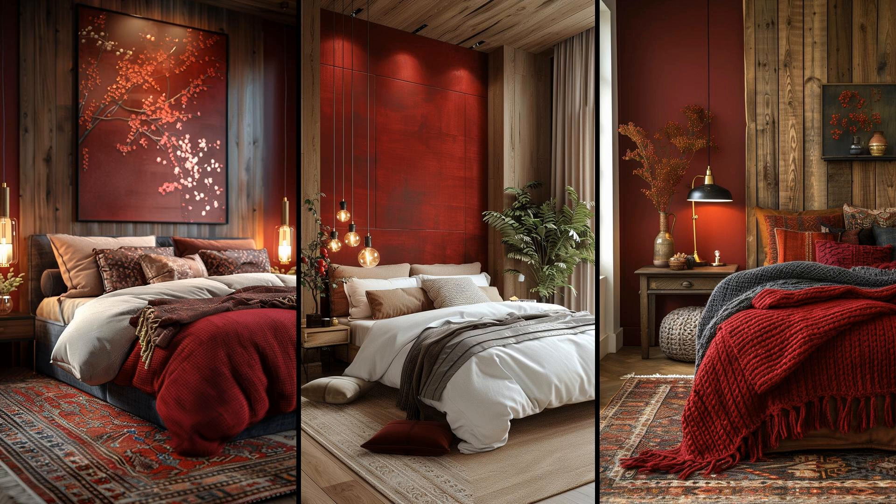Visualize a deep burgundy bedspread paired with muted clay walls, creating a cozy cocoon. Add brass lamps for a touch of class alongside wooden nightstands. This palette offers rich warmth and balance. Yet, without enough light, it risks feeling heavy — introduce natural light or soft lamps to prevent this.